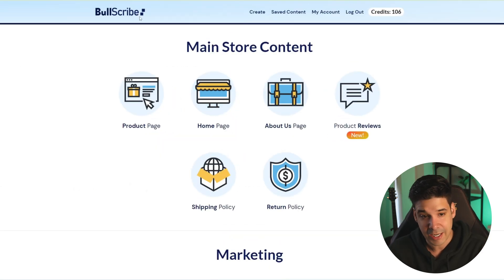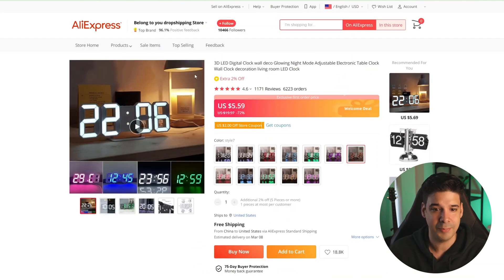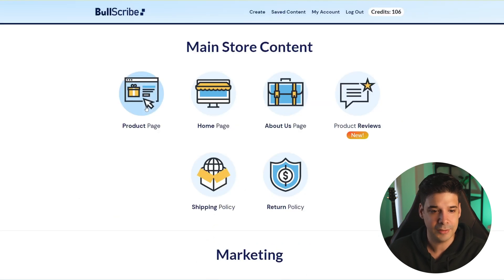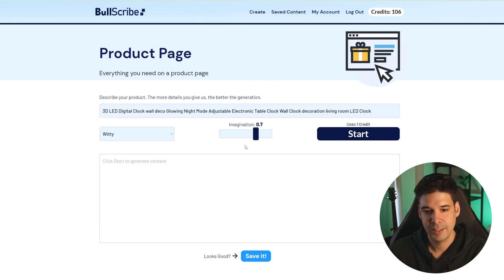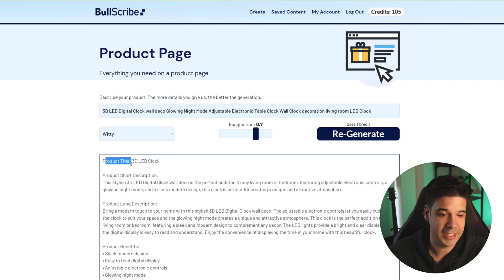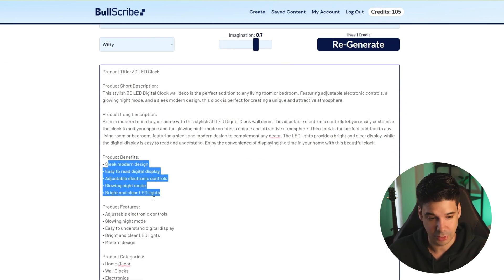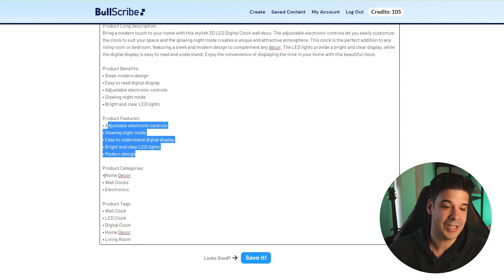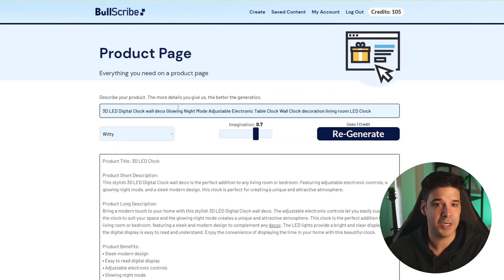In the meantime, if you want really cool product descriptions, you can try Botscribe — I'm part of the development of this app. You can create product pages, homepages, and product reviews. For example, copy the product title, paste it in, select a tone like 'imagination,' click start, and it gives you a product title, short description, long description, benefits, features, product categories, and tags. Check the link in the description if you're interested.